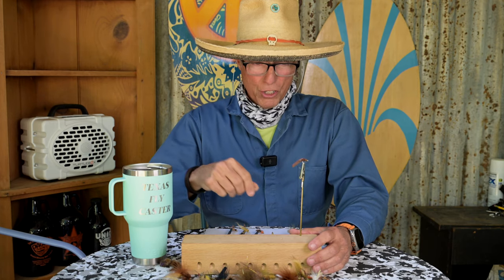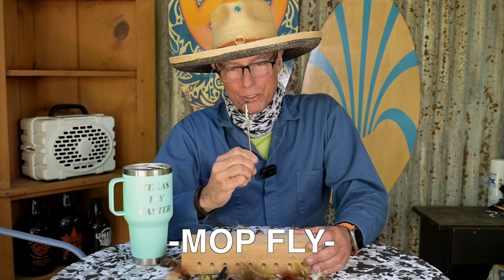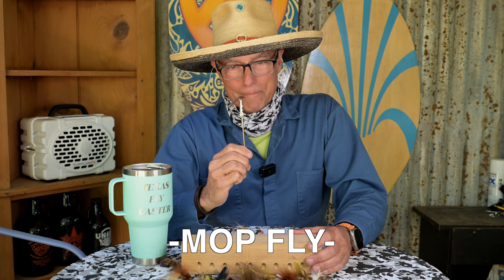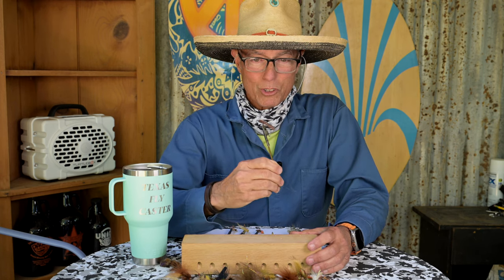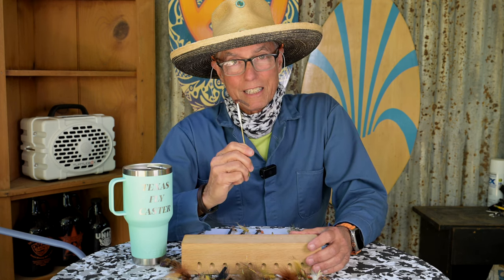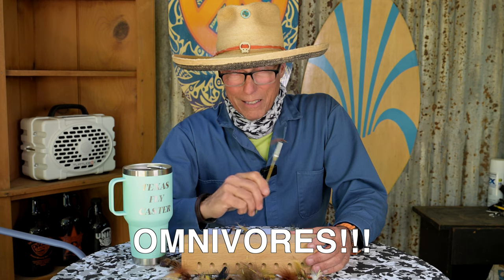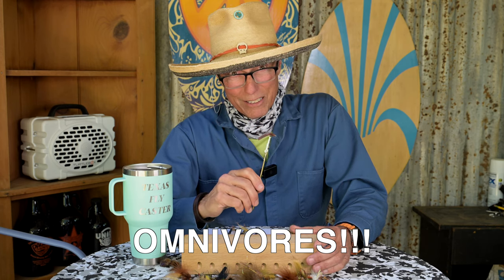Number six: we have the traditional mop fly. What a fly — kills it. That's number six. Simple. Do it in green and you can also catch buffalo. Buffalo like greens. Remember, carp are omnivores — I'm talking about common carp — they eat everything.